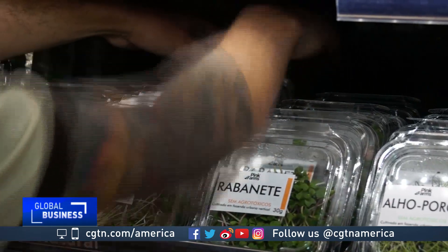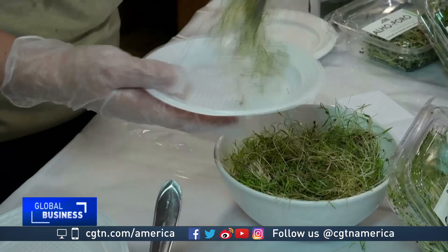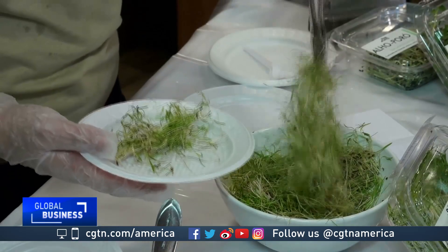This is a totally innovative method. We had never seen anything like this. We had already seen hydroponic sales, but sales are still picking up because people still need to get to know these products. So we have been organizing tastings here at the shop. And once people try it, they buy it.